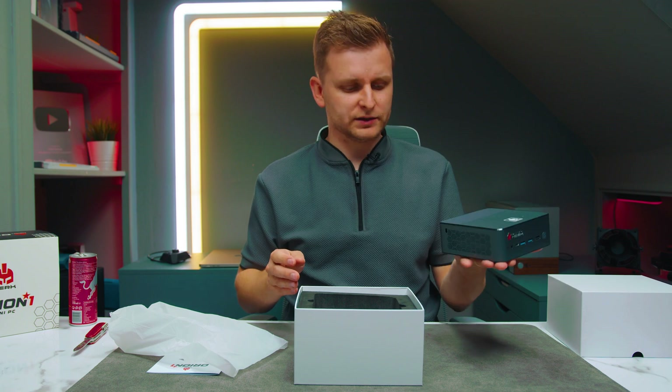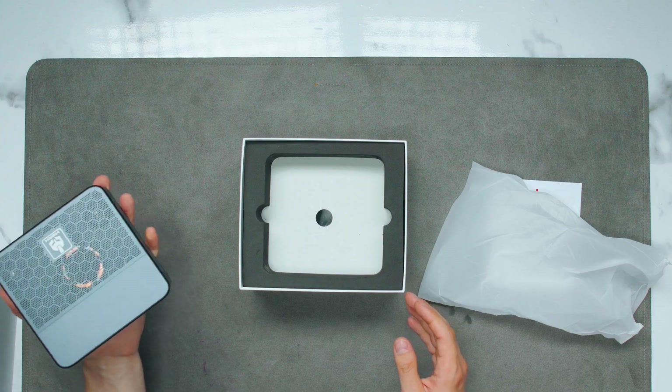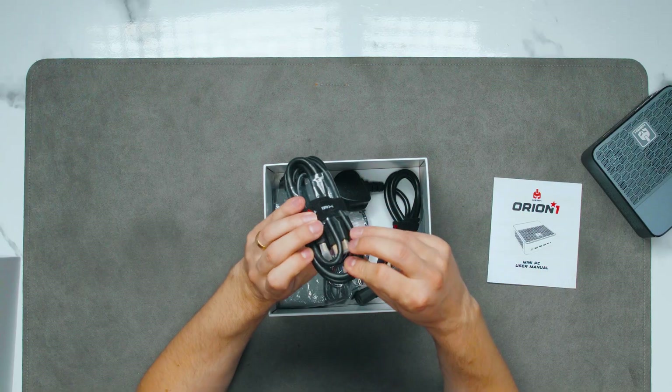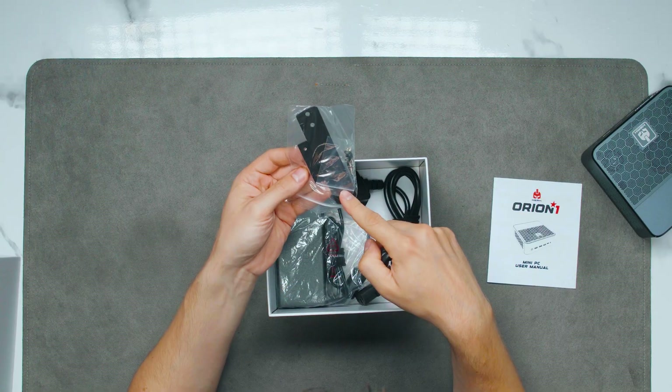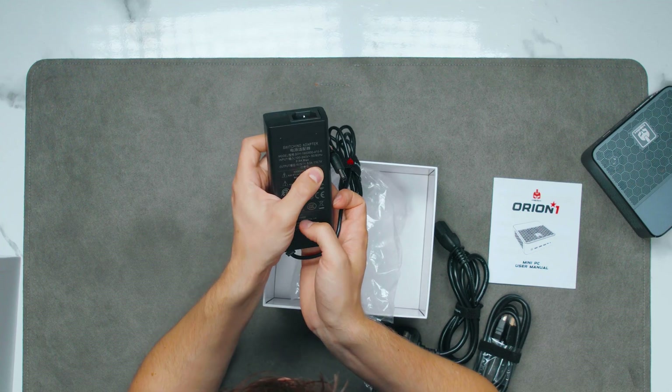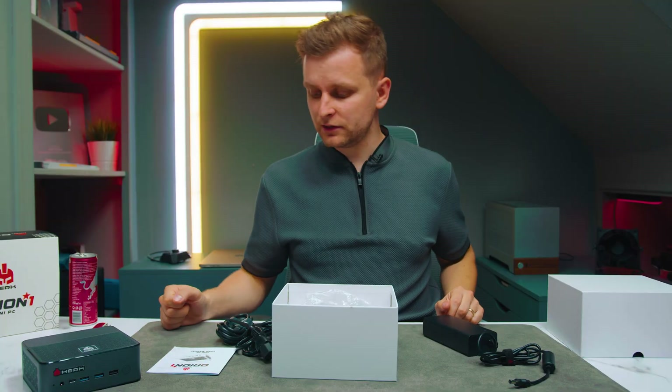This is probably one of the heaviest ones I have tested. Looks like there's quite a lot of metal or heatsink in there. We have a HDMI cable, your VESA mount and your power cord which is 119.7 watts. Let's turn this PC on and see what it's made of.